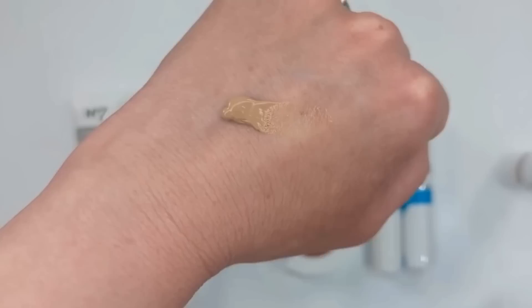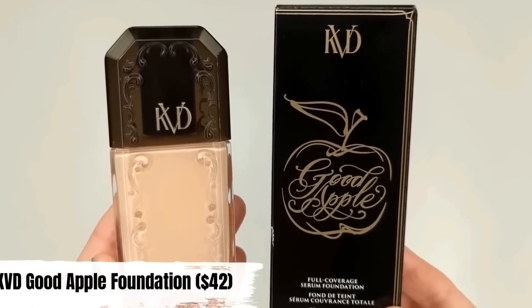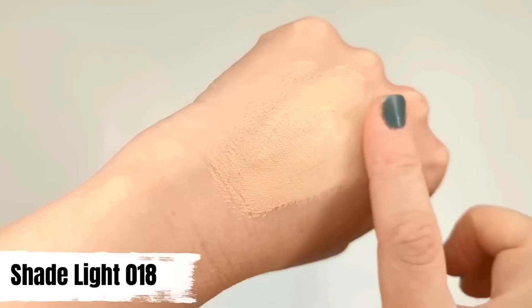Now for foundations I was just so-so about. The KVD Good Apple Foundation is so full coverage, which I'm not usually a fan of, but it really does cover everything. As long as I prep my skin well, apply it with a damp beauty sponge — not a brush — it can look good. But it also has the potential to look a little dry and heavy. Whether it looks good depends on my skin condition that day, how much I apply, and how I apply it. It's a finicky formula for me, but I can get good results if I do all the right steps.